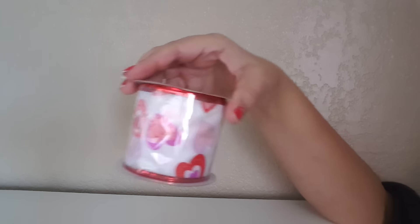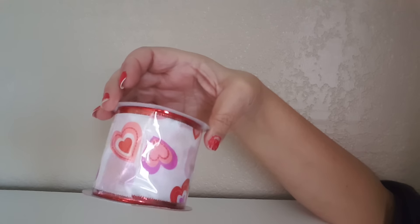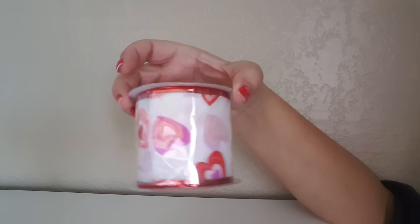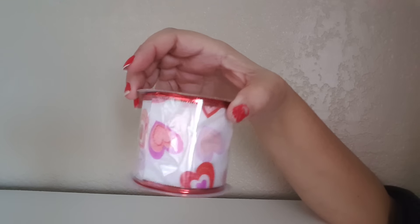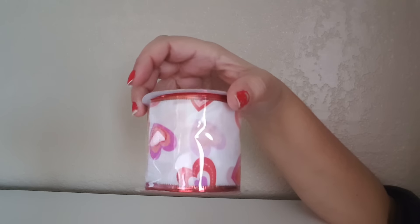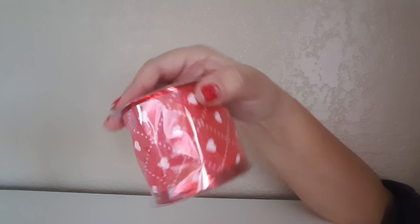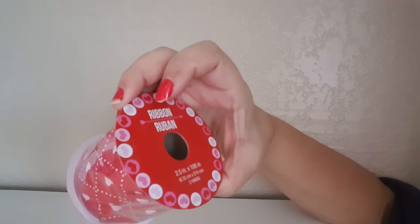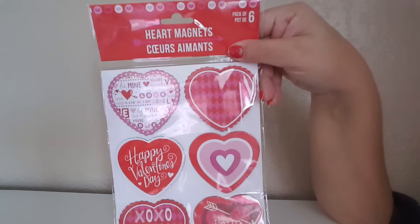Another thing I found was this ribbon in the holiday Valentine's section, so I grabbed that. I want to make a garland — I ended up making a Christmas garland which turned out really cute, and I want to do the same thing but Valentine-themed. I did post a little video of my garland on Instagram at dealzero05. I also picked up this red one — these are three-yard ribbons.